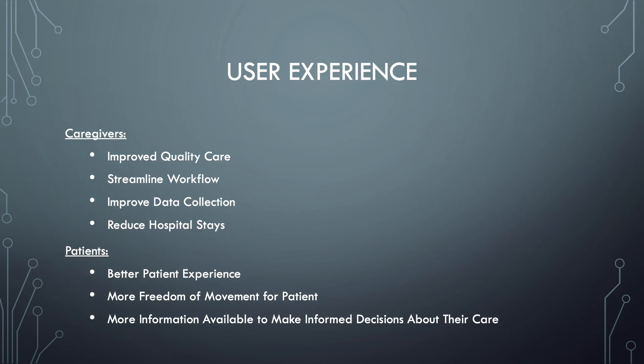The implementation of the EPMS system should greatly increase the user experience. From a caregiver's perspective, it should improve quality of care by recording live, accurate data, streamline workflows for nursing staff, and make their jobs easier after the adjustment period. It should also improve data collection by transmitting that data wherever it needs to go. Additionally, it can help reduce hospital stays by enabling patients to go home with wearable devices that continue the monitoring process.